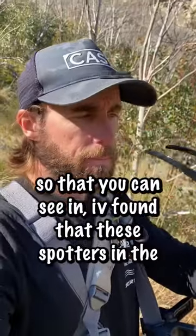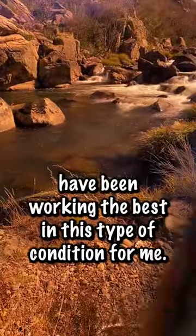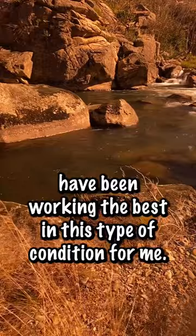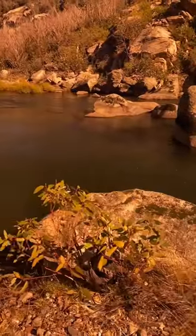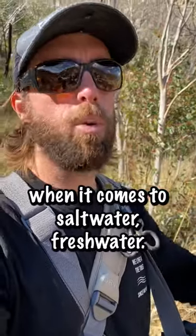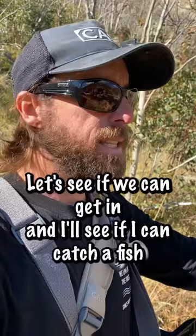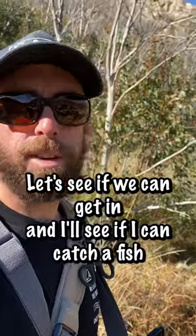I've found that these Spotters with the penetrator lens have been working the best in this type of condition for me. I've got multiple different colors of lenses for saltwater and freshwater, but these ones are definitely working. Let's see if we can get in and catch a fish and show you a look.